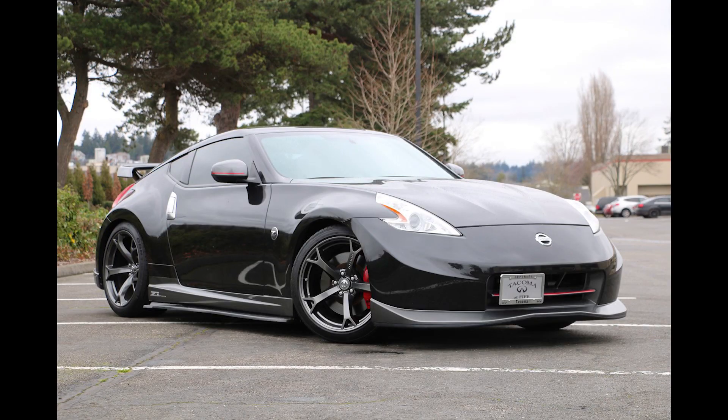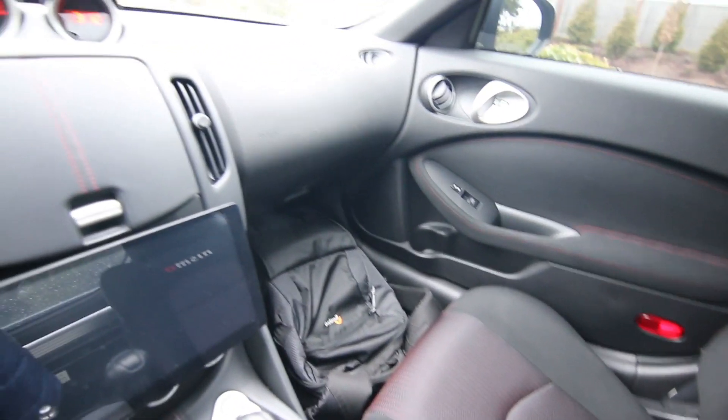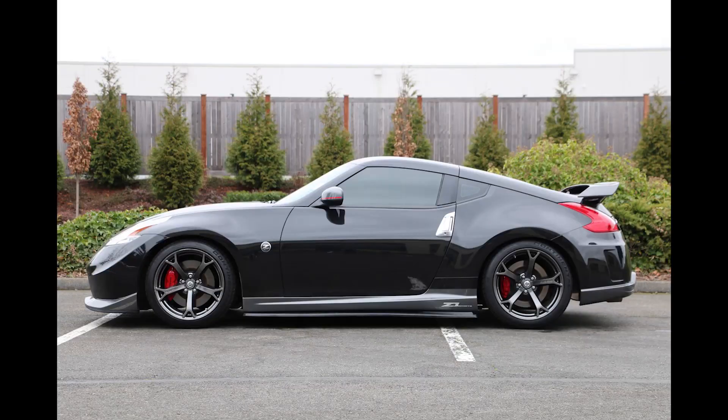Hello, Joe here from Infinity of Tacoma. I have something special for you Nissan 370Z fans or Z fans in general. This beautiful 2014 370Z Nismo that we took in on trade — it's pretty much the ultimate version of the 370Z. I love it. It really is a focused, pure sports car. You can't get much purer than this.